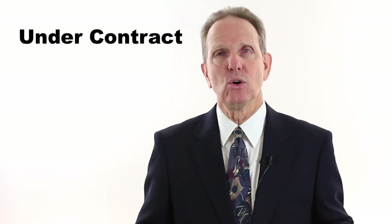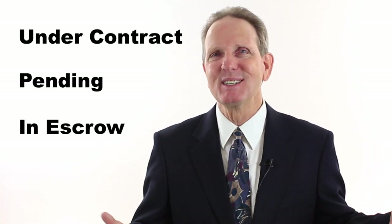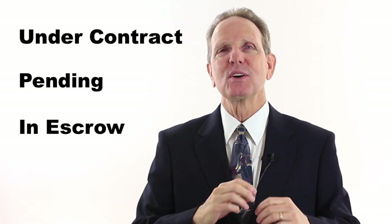The original signed offer together with all the signed counter offers become the binding contract. After you have a signed contract, you or your agent will take the signed contract and your earnest money deposit check to the closing agent, or perhaps you wire the earnest money deposit into an escrow account. Congratulations, you are now under contract — or pending, or in escrow. It's called different things in different parts of the country, but it's all good.